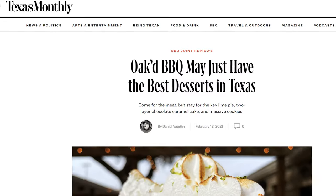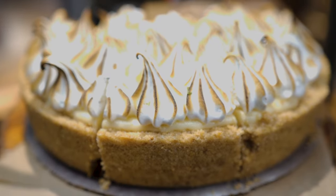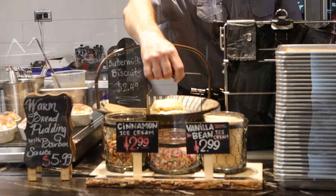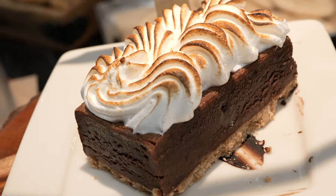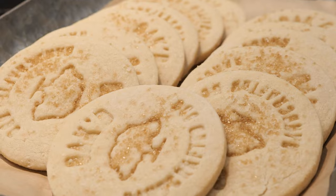Texas Monthly wrote us up for best desserts in Texas at all the barbecue restaurants, so that was a good award right out of the gate. We brought one of the best chefs in the country to help us build our dessert program — Sessa Mendoza — and we've done a great job doing fresh desserts every day. Everything's from scratch in the restaurant. We have standard desserts we serve every day, and then we also throw a few teasers out there every day. It makes it hard to decide.